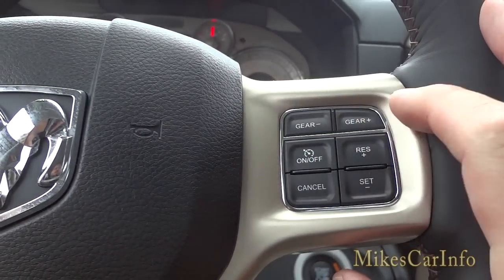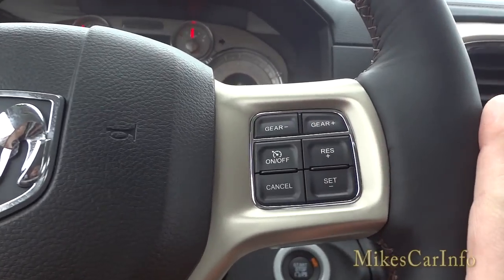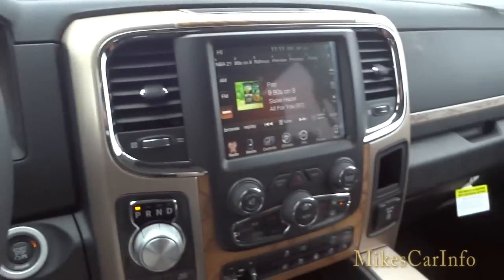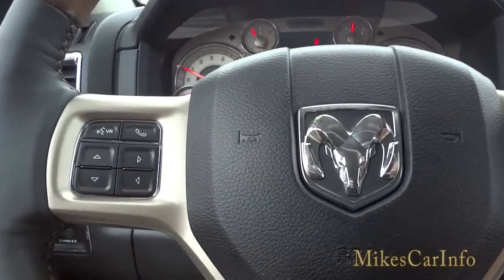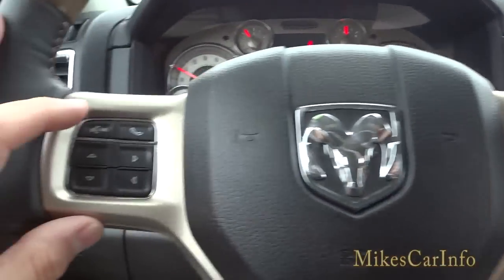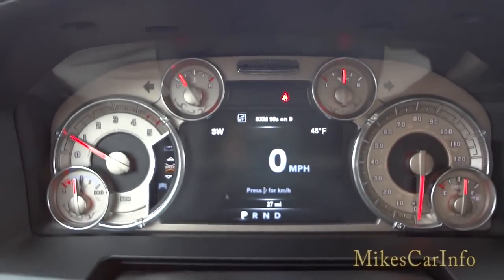On this side of the steering wheel is cruise control, and where it says gear up/plus and gear minus — that's for changing through the gears, especially helpful going down a steep grade using engine braking. On the back of the steering wheel there's a volume button to turn volume up, and on the other side you can change stations. On the front of the other side are buttons for voice recognition — you can tell it to go to a certain station, navigate to an address, or call someone. There's also a phone button to answer, hang up, and make calls.